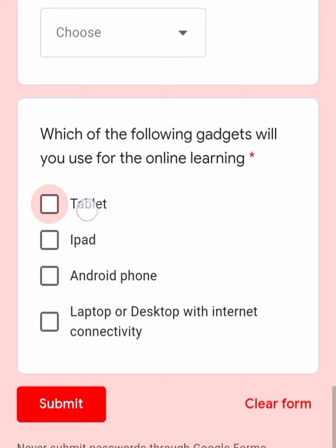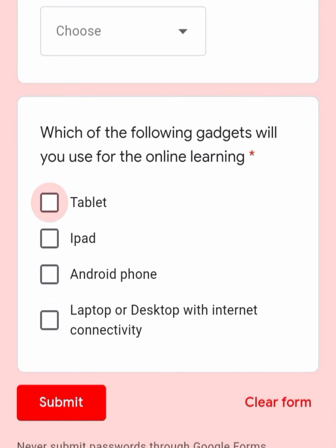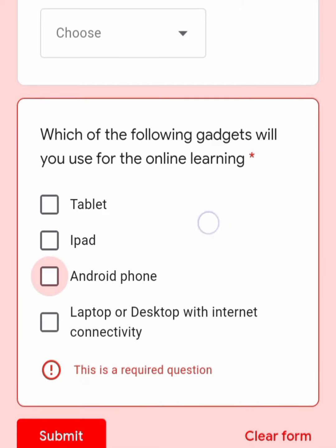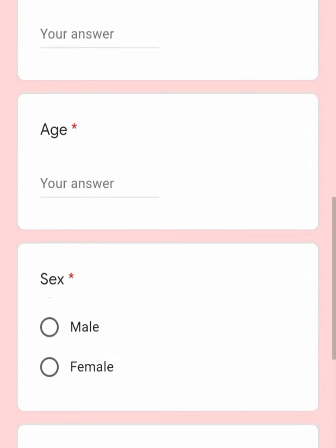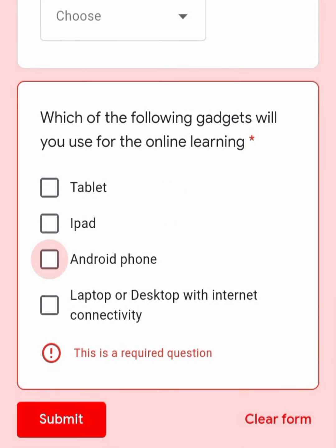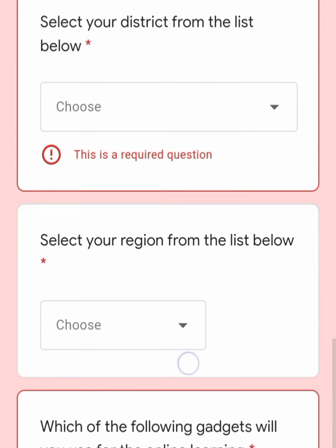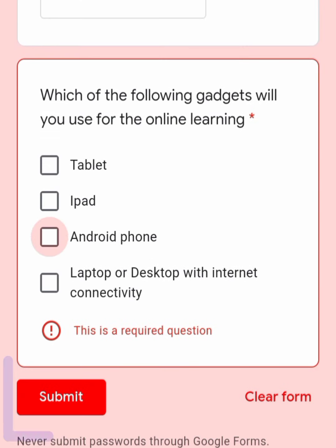In the last section you choose whether you'll be using a tablet, iPad, Android phone, laptop, or desktop. This box allows multiple selections — you can choose one, two, three, or more. After filling the form, click submit. It will confirm that your details have been submitted, and then you wait patiently for the NTC's message directing you on what to do next.